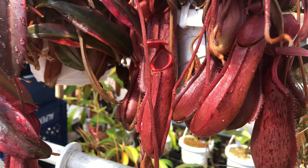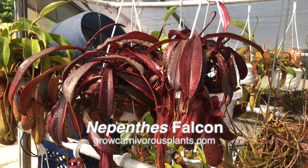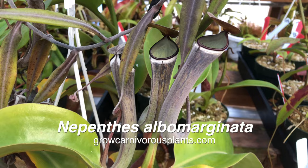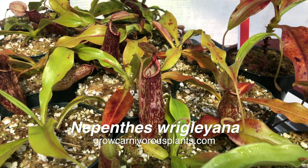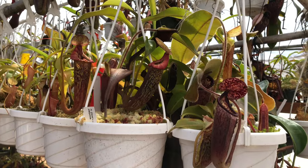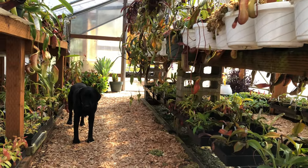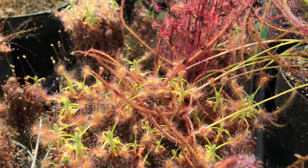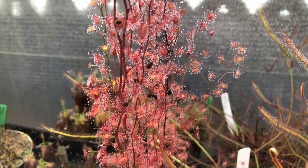There isn't a blanket rule about how much sunlight to give Nepenthes. Some prefer lots of sun — these include falcata, sanguinea, and albomarginata. Others prefer less sun, and these include plants like ampullaria, rajah, and ventricosa. Part of growing Nepenthes is paying attention to how they're growing and moving them to an appropriate location if necessary. The same is true with sundews and butterworts — some like a lot of sun, others only a little. So pay attention to how your plants are growing as we get closer to summer.